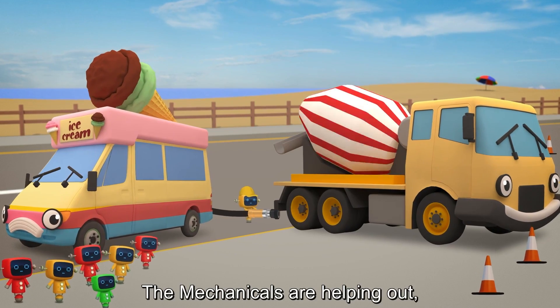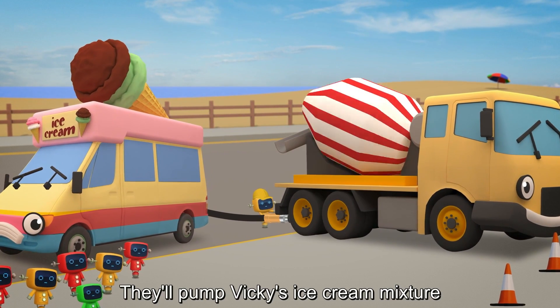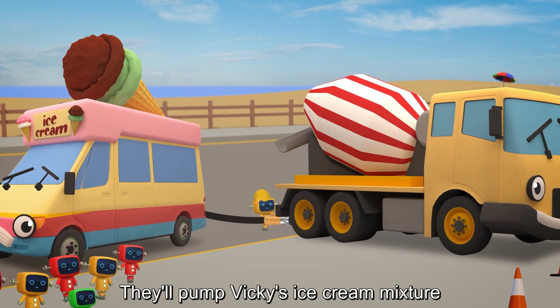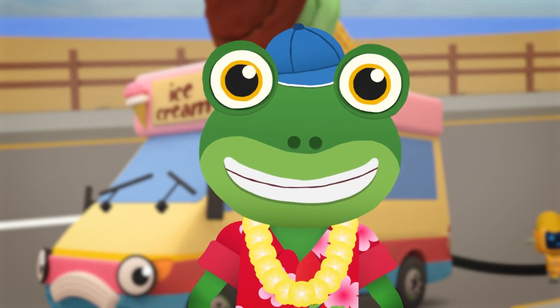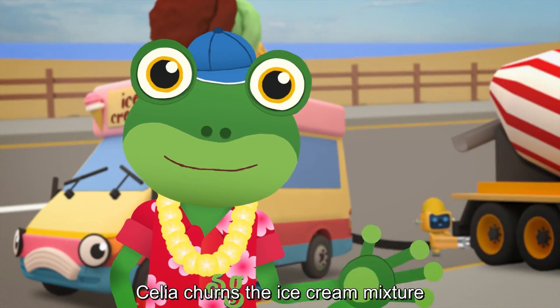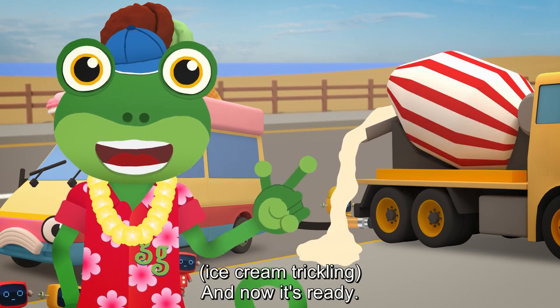The Mechanicals are helping out, so there's no need to feel glum. They'll pump Vicky's ice cream mixture into Celia's mixing drum. Celia churns the ice cream mixture around and around and around. And now it's ready!